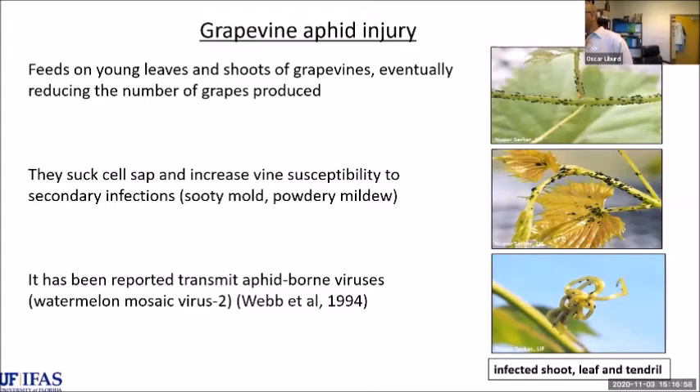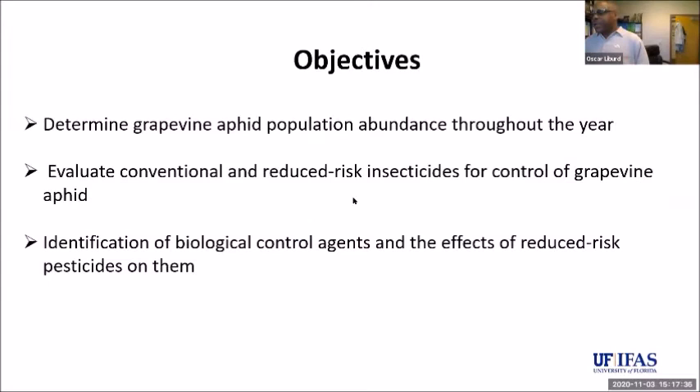Because of aphid reproduction, under ideal conditions they reproduce every couple of days so the population can explode very quickly. Susan Webb, a former colleague, reported they are capable of transmitting viruses to vegetable crops. We wanted to look at the population of grapevine aphid within vineyards throughout the entire year — there is no data currently available in the United States about this — and then look at compounds that can be used to control it and evaluate effects on biological control agents.